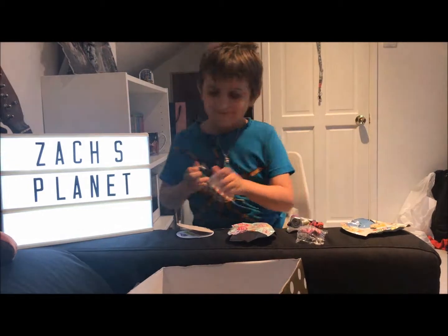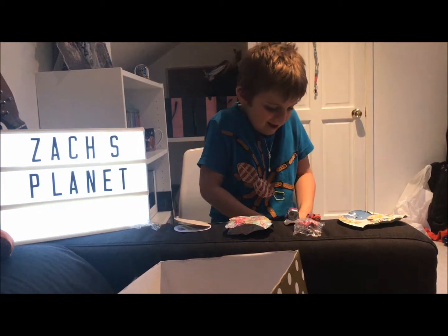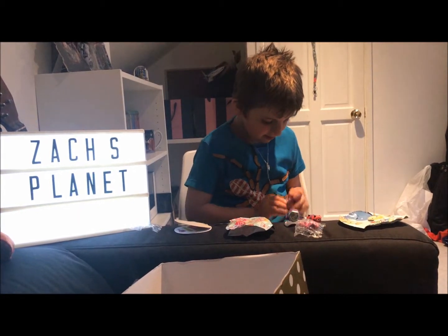Aww, this is so cute. Let's give this to our kittens. And then like play a little bit. Got it open.